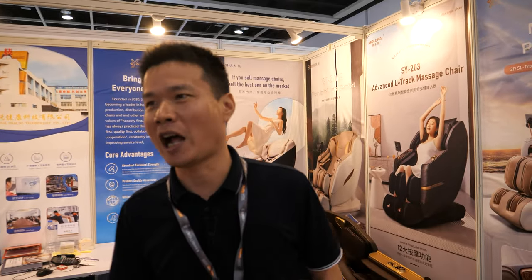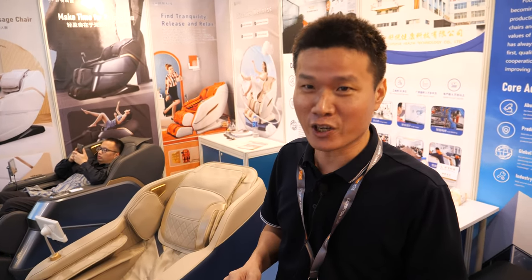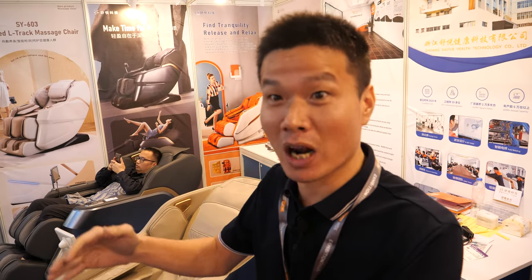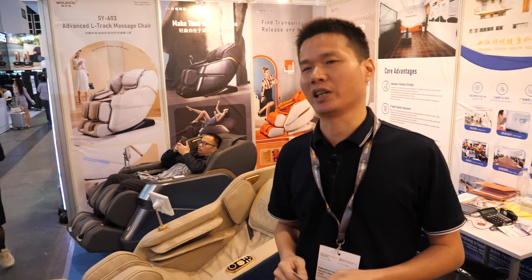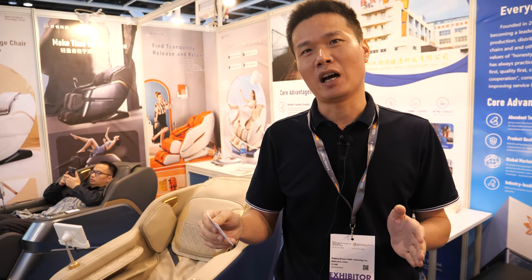We're ready for distributors around the world. We appreciate the chance to talk to people globally and hope to make new friends. It's hard to know who makes the best massage chair in China — there's a top five or top ten. Right now we're at medium to entry level, and next year we'll be moving to high-end products.